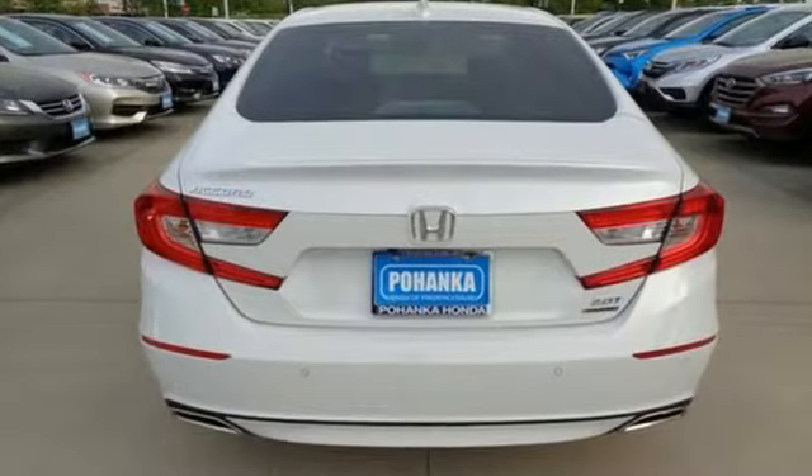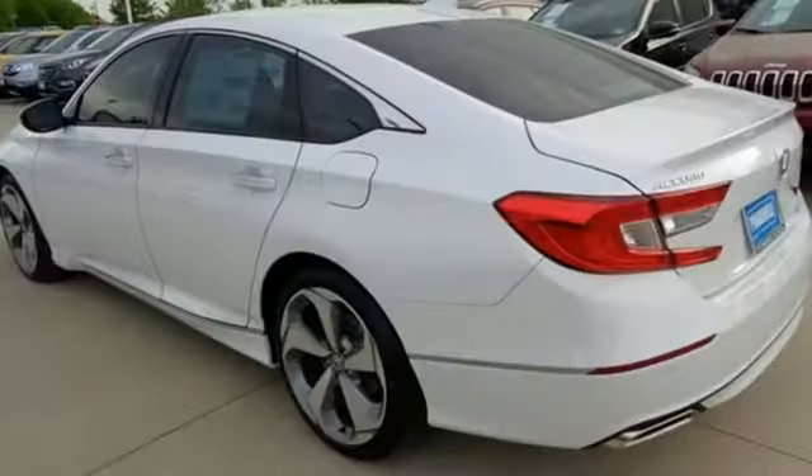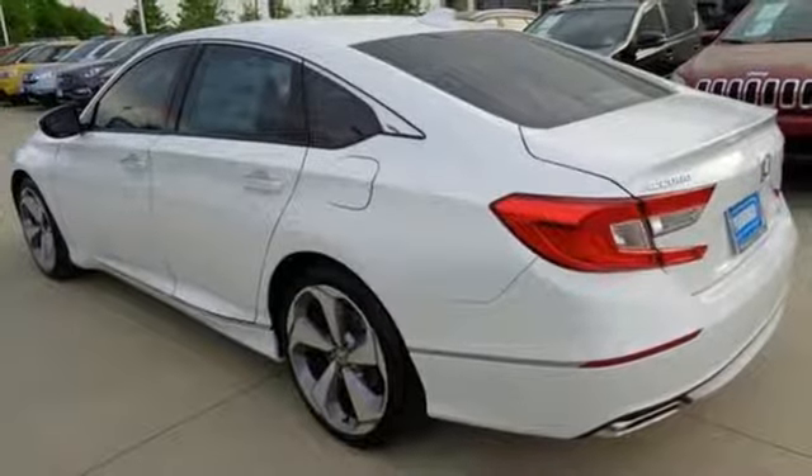Plus it offers an exciting list of features: integrated navigation system with voice activation, power tilt-down heated mirrors, heated and ventilated leather bucket seats, front and rear parking sensors, Wi-Fi hotspot, and dual zone climate control.